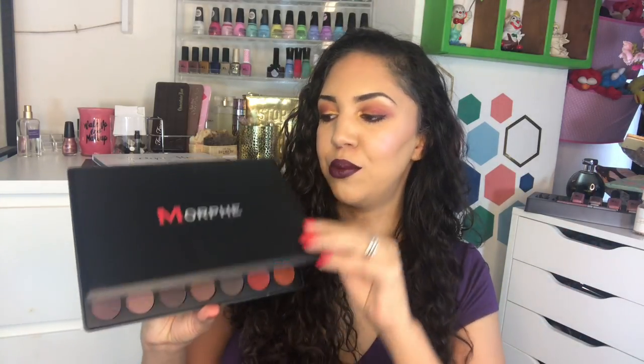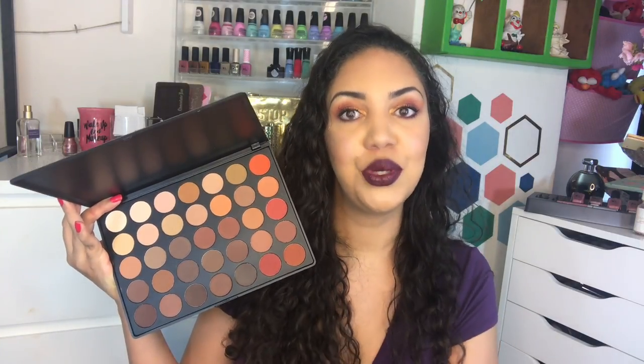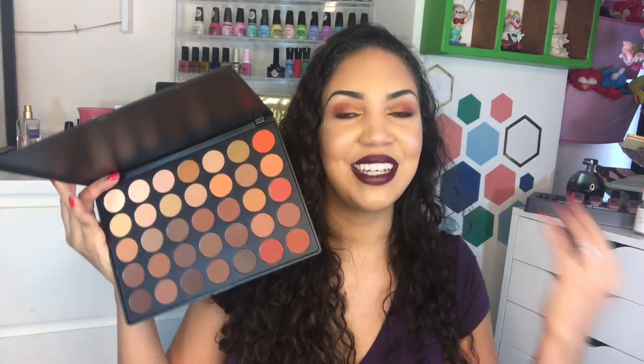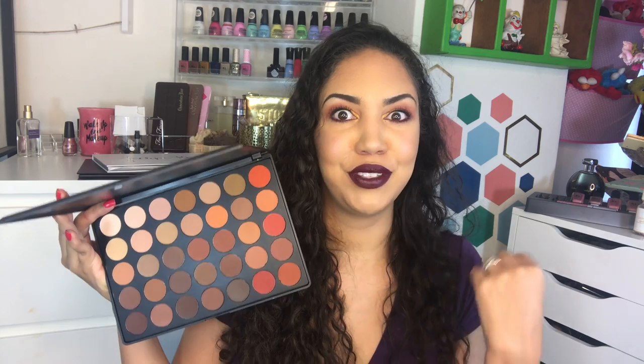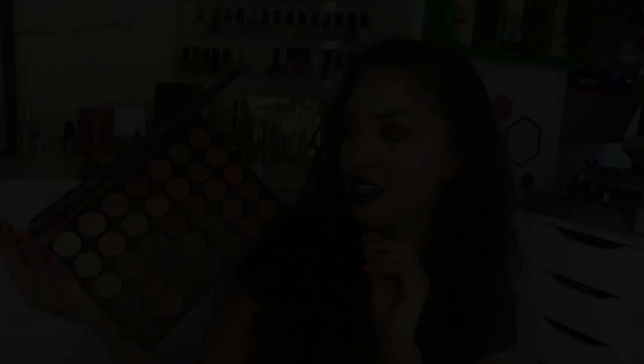The last of my five least favorites is the Morphe 350M — the matte version of the 350. The only reason it's here is because I don't feel like I need it in my collection — I have the 35O2 and the 350, and the 350M doesn't carry that many original different shades to be worth having alongside those. It is a good palette, but Morphe has reformulated their eyeshadows and the newer palettes are better, so this older one just isn't up to par. I'd recommend the 350 original before this one, and the 35O2 over both. I've barely used this one.